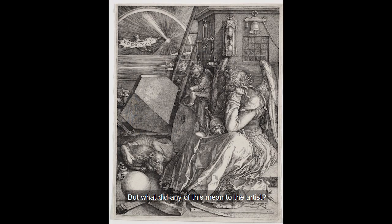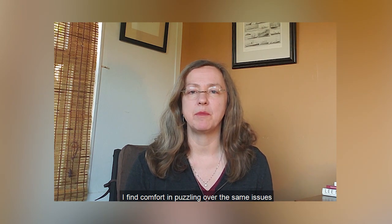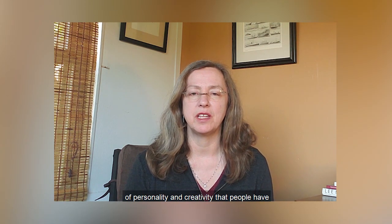But what did any of this mean to the artist? I find this work engages my mind and my emotions. I find comfort in puzzling over the same issues of personality and creativity that people have been wrestling with for over five centuries.